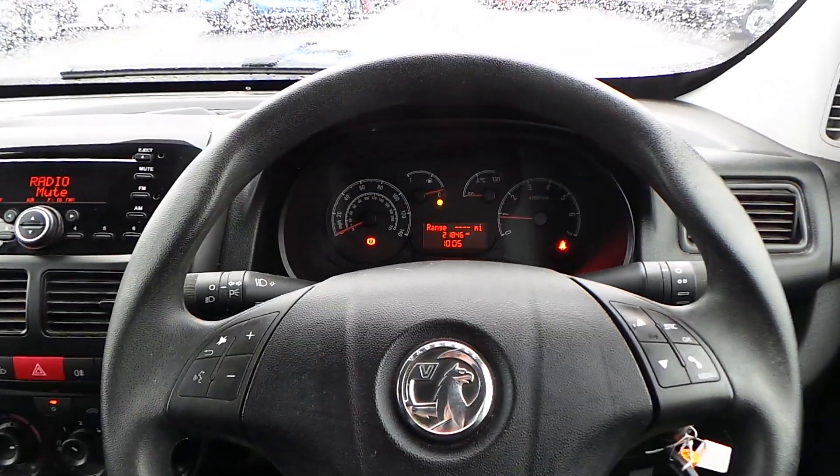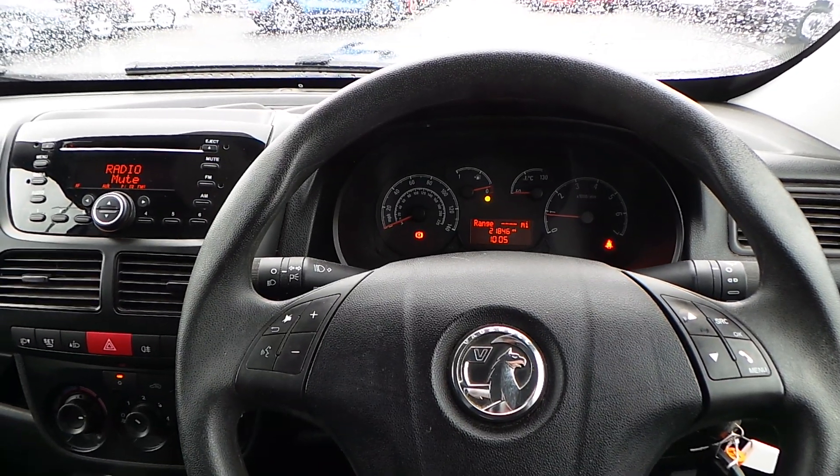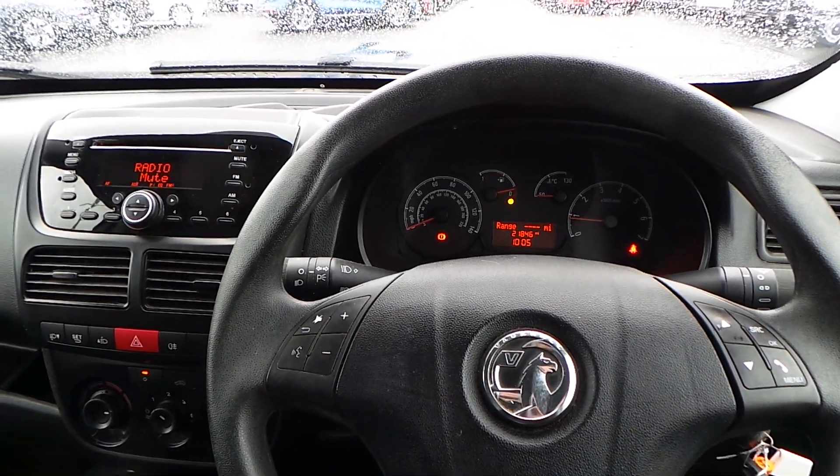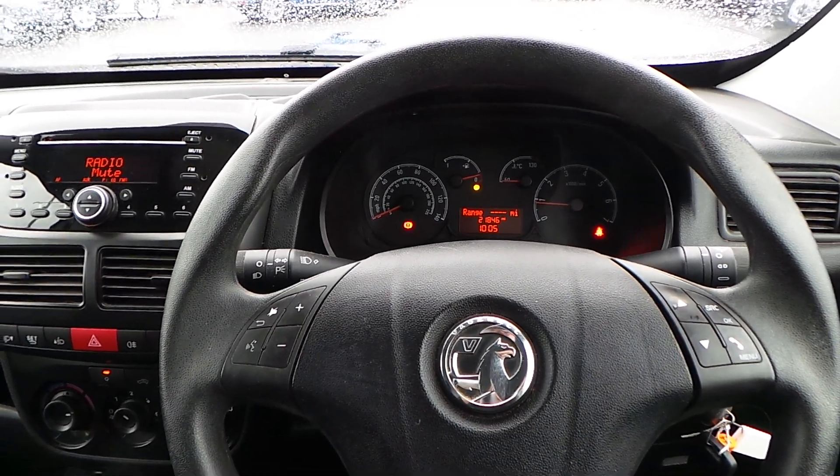Well, that's it for now — that is our Combo. If you'd like to book a test drive or have any more questions regarding this fantastic vehicle, please don't hesitate to contact us here at Pentagon Parkway on 0114 209 4415.